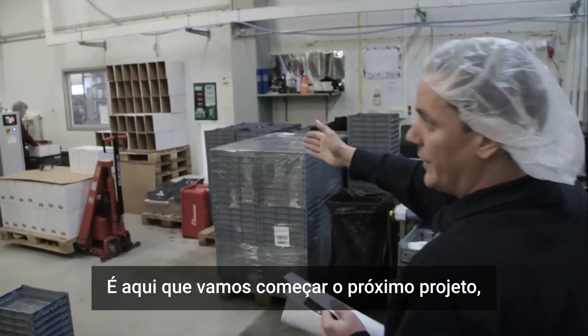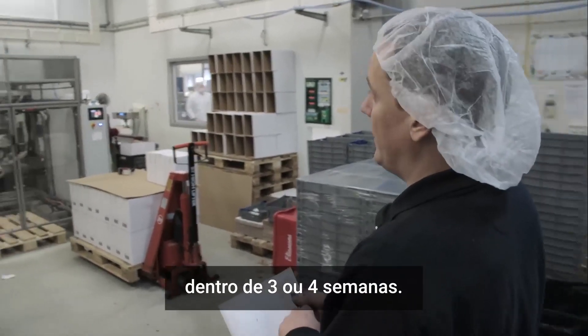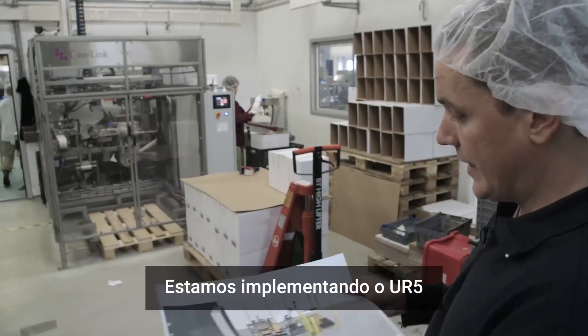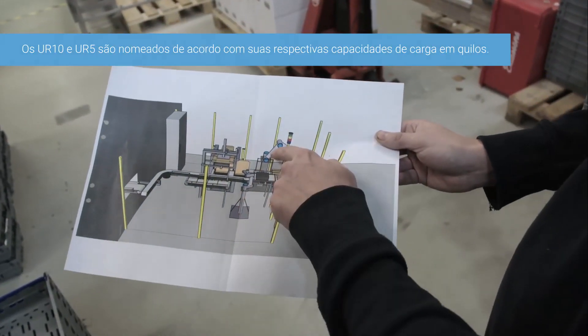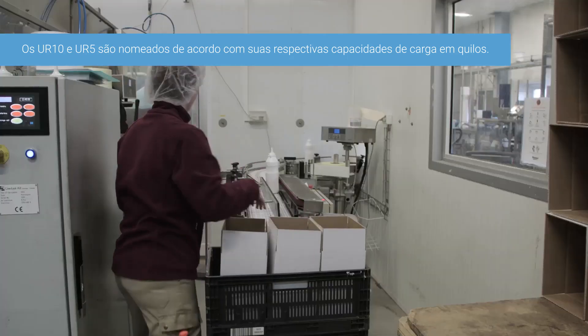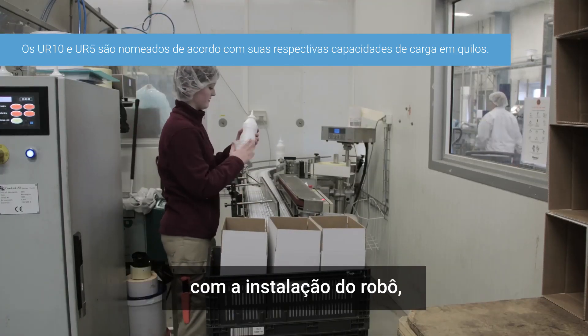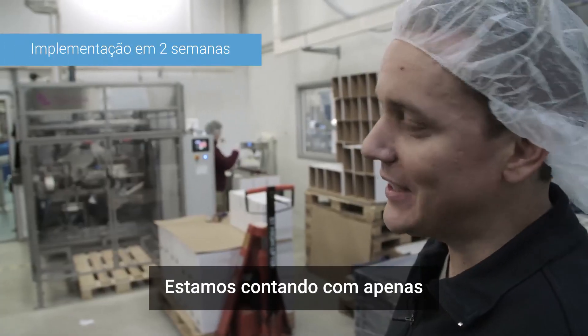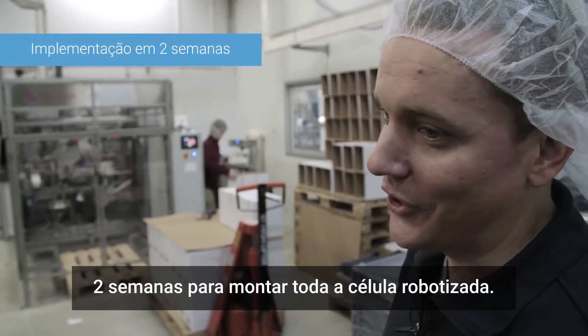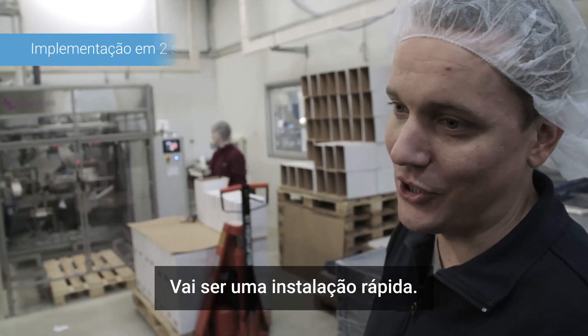The next project will take place starting in three or four weeks, implementing a UR5 and a UR10 over in the corner. Now that they're more familiar with the robot setup, they won't need as much time testing. They expect that building the entire robot cell will only take two weeks — it would be a quick installation.